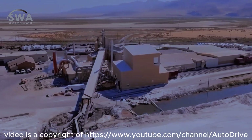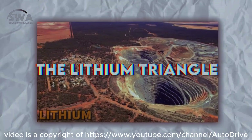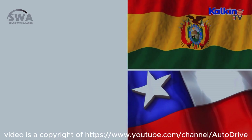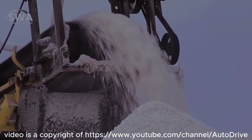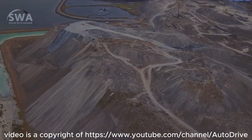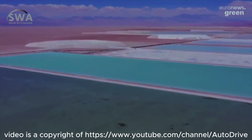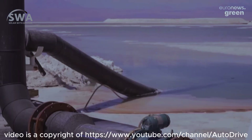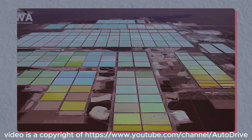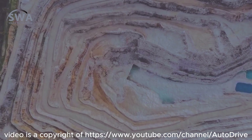Lithium mining also requires a lot of water, which is dangerous for areas with lithium mines. The lithium triangle, located in South America and comprising portions of Chile, Argentina and Bolivia, holds over half of the world's lithium reserves, and 1 tonne of lithium requires 500,000 gallons of water. Given the volume of water involved and the fact that the majority of these areas are already very dry, this could be a serious problem. More than half of the water supply in this area has been depleted by mining, which has serious ramifications for the agricultural sector.